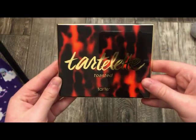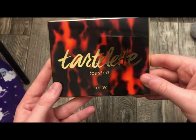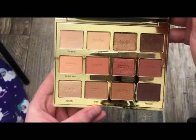The next palette is from Tarte — this is the Tarte Lictocid Palette. This is a warm-toned palette with shimmers and mattes — really, really pretty. I actually got along with this palette pretty well.